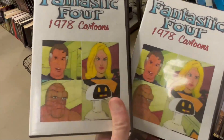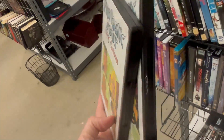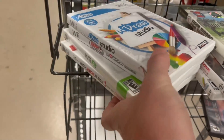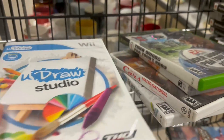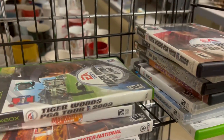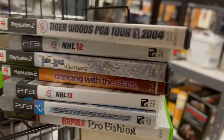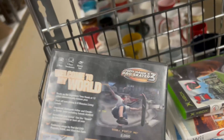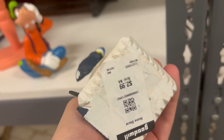I saw these Fantastic Four 1978 cartoons — just volumes one and two. I've never seen these, they look bootleg, but I want to look into it. Over here I found a slew of games — High School Musical, We Drill Studio, Cars, NASCAR Racers on PS3, NHL 13, Bro Fishing, Dancing with the Stars. I love that there's a GameCube case here, but of course the disc is not inside — that would have been a good hit.